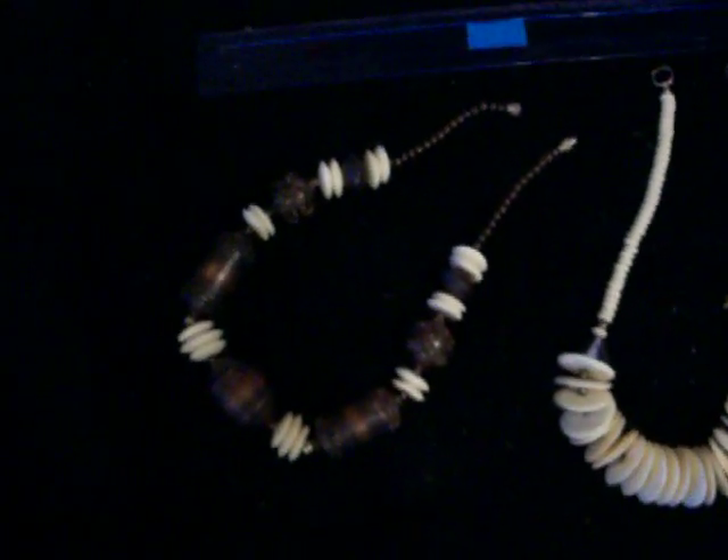This is lot number one. Large disc type beads. I believe it to be either bronze or copper with bone or ivory inserts. It is approximately 18 inches long. The second one is either bone or ivory with silver accents and it is also about 19 inches long.